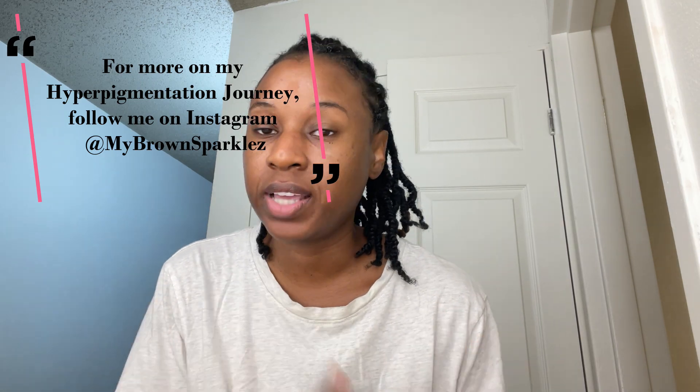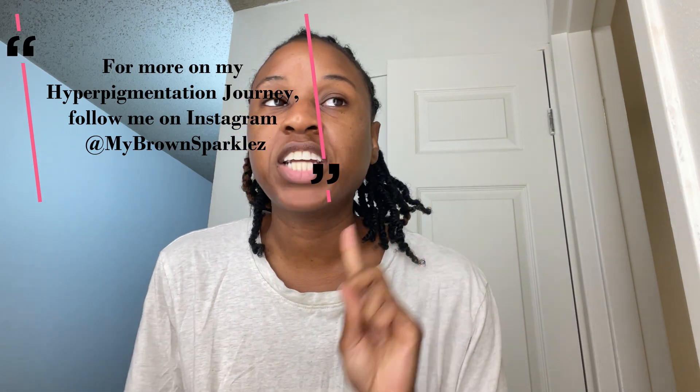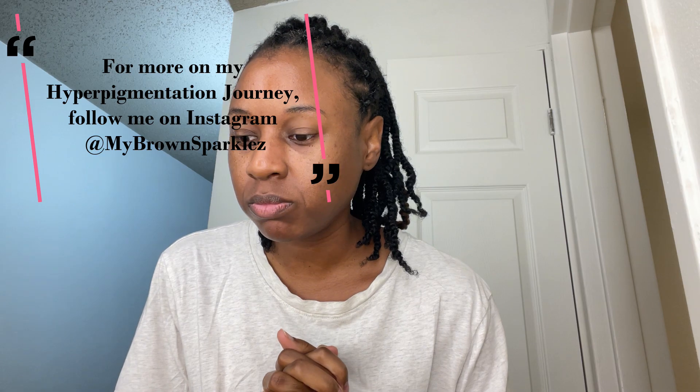Hey guys, it's your girl Sakina, my brown sparkles. I want to share with you guys a new brand that I'm trying to help get dark marks off my skin. You know I'm all about hyperpigmentation and how I've gotten the dark marks off my face, but there are a lot of brands focusing on the same thing for your skin. I wanted to support this brand because it is a black-owned brand called We The People.